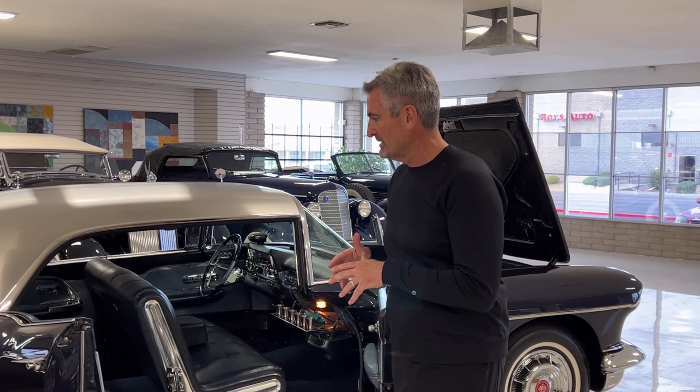Any other tidbits? Not that I can think of right now — you might have to help me with that. It is absolutely beautiful, and it's an honor for us to be marketing this car. We want to thank you for spending the time with us.